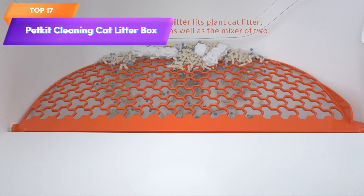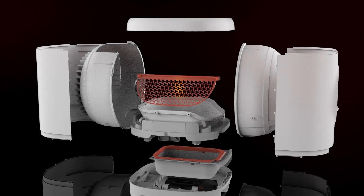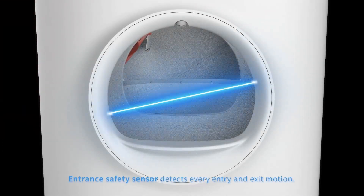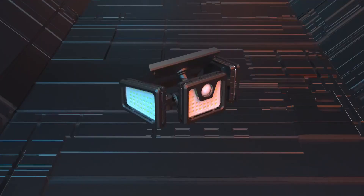Top 17 is a self-cleaning cat litter box designed for multiple cats. It features automatic cleaning and odor removal, a litter mat, and app control for easy monitoring and control. Its hex secure feature ensures the safety of pets, making it a practical and efficient solution for cat owners looking to reduce the time and effort required for cleaning litter boxes.